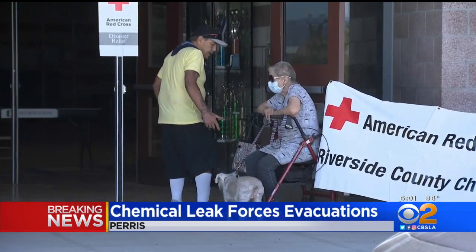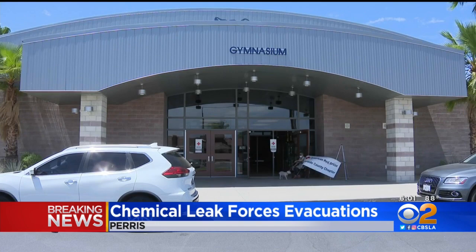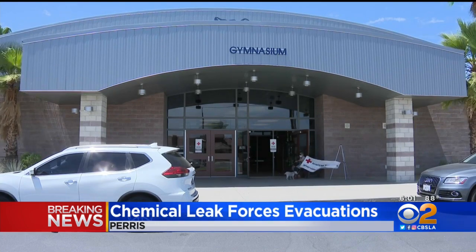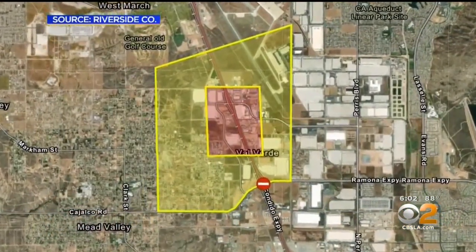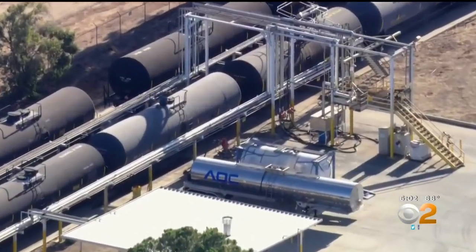83-year-old Rosemary George, her dog, son, and daughter were told to go to this Red Cross shelter at Pinacate Middle School. We're in the explosive zone — that's how close I am to it. About 170 homes have been evacuated because of a hazardous chemical spill from a rail car in Perris.